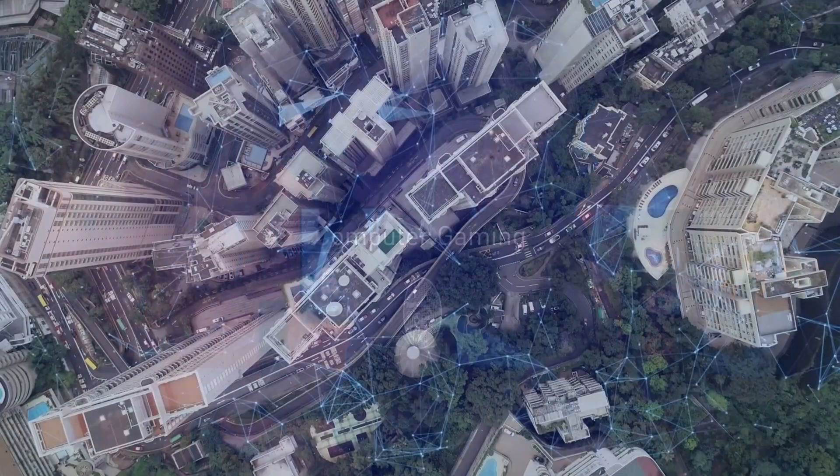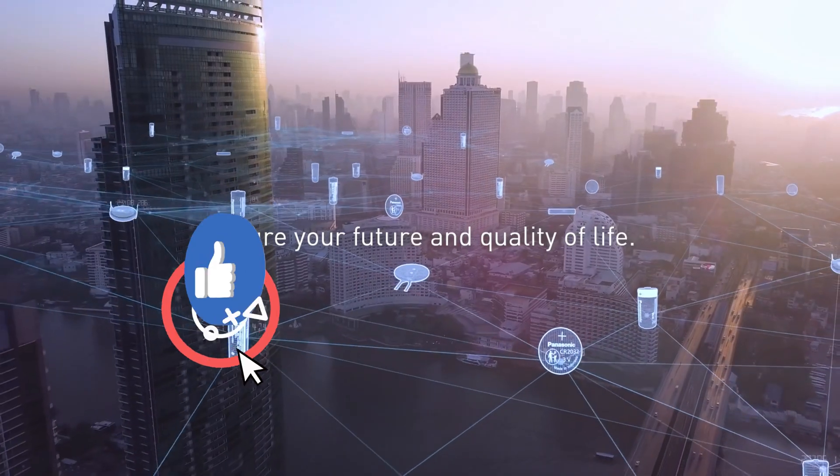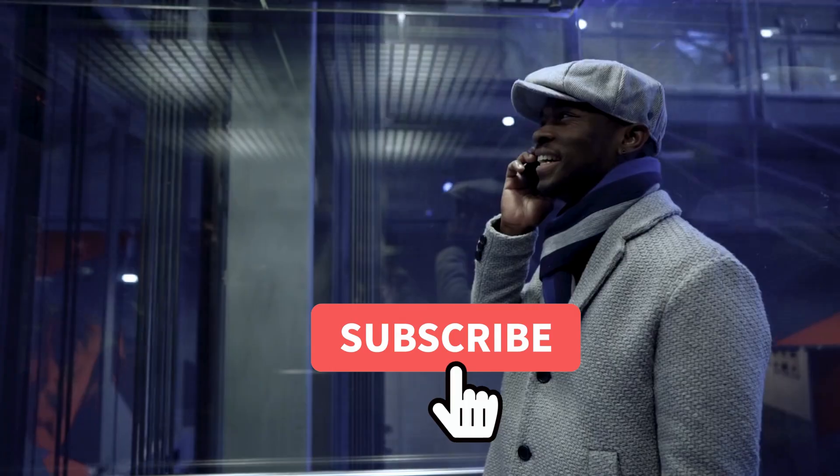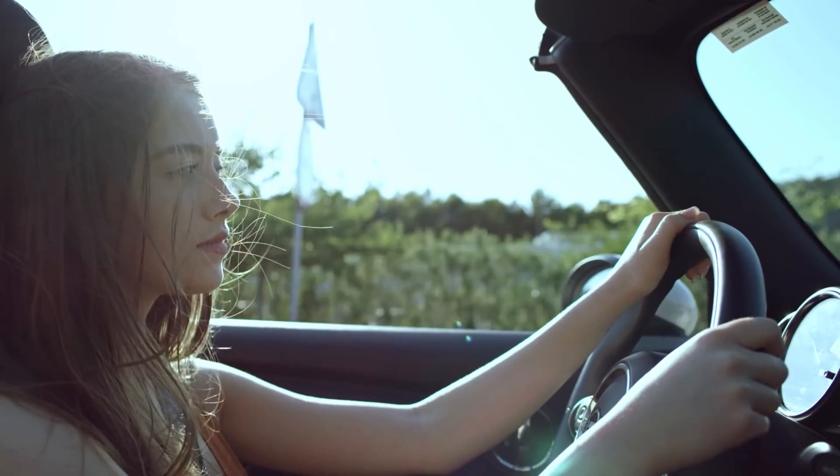That's all for this video. Thanks for watching. If you liked this one and it helped you in any way, give it a thumbs up. And if you don't want to miss future videos, subscribe to the channel. Till next time, see you guys later.